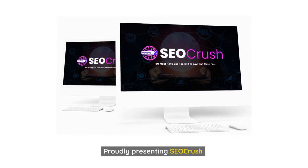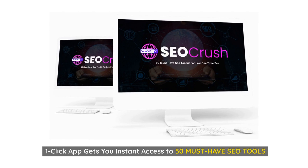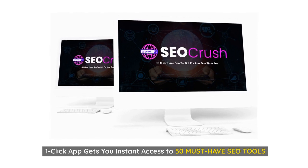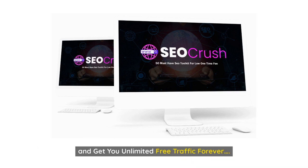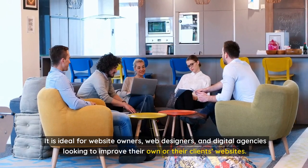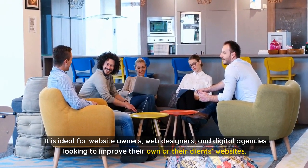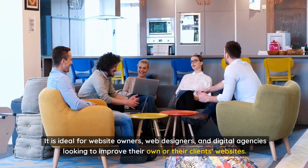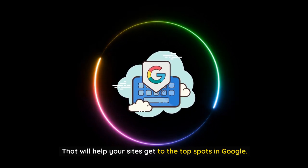Proudly presenting SEO Crush — a one-click app that gets you instant access to 50 must-have SEO tools that every website owner needs to get higher ranking on Google and get unlimited free traffic forever. It is ideal for website owners, web designers, and digital agencies looking to improve their own or their clients' websites — helping your sites get to the top spots in Google.